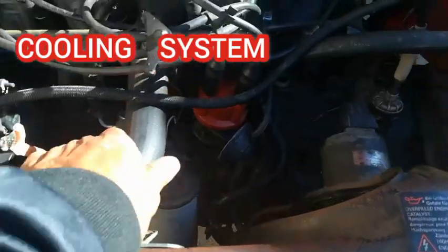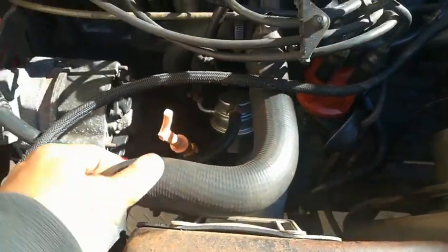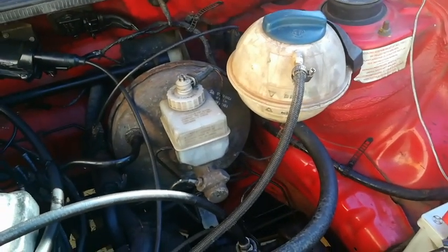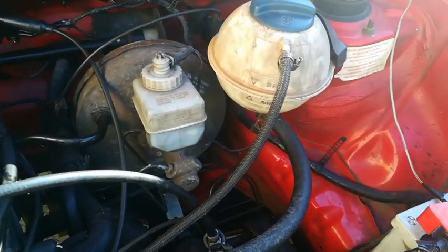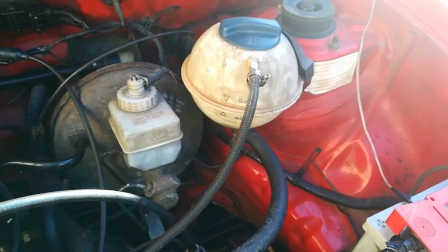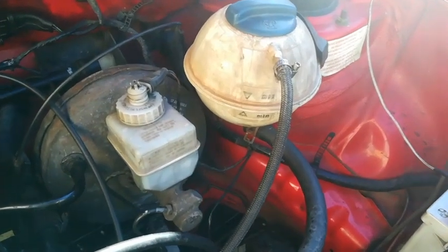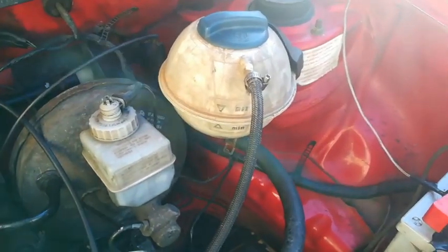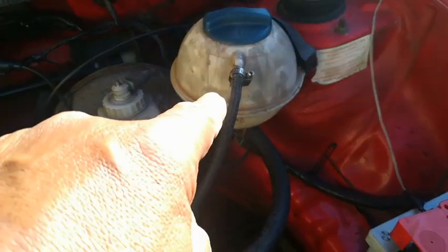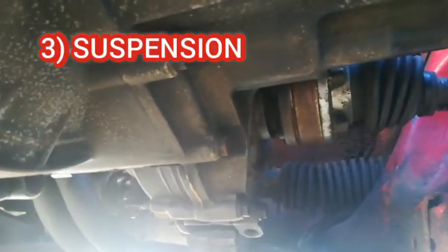You can also check the cooling system by checking the pipes — see if they're cracked and crunchy. Check the state of the filler bottle: if it's brown, that's a telltale sign the owner hasn't been using coolant and has been running on straight water. My filler bottle looks old but the cooling system is clean because I always flush it regularly.